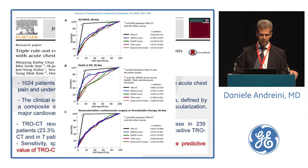Another recent study of 1,000 patients published in JCCT, with MACE at one-month follow-up as composite endpoint of death, myocardial infarction, revascularization, cardiovascular surgery, and thrombolytic therapy. CT was positive in 23% of patients in the triple rule-out protocol. MACE occurred in 50% of patients with triple rule-out positive and less than 1% with triple rule-out negative. The negative predictive value was 99%, and discrimination power for all MACE was significantly improved versus all clinical scores: GRACE, HALF, TIMI, and DIAMOND-FORRESTER.